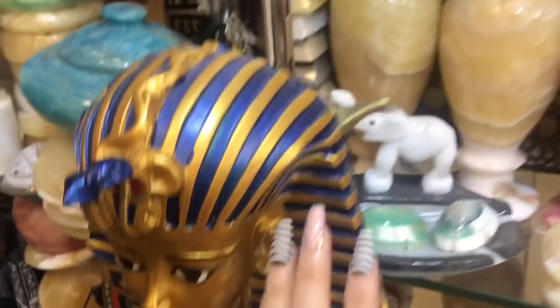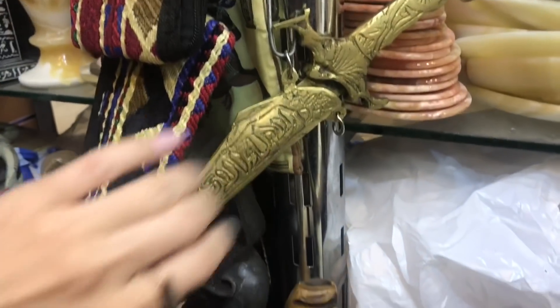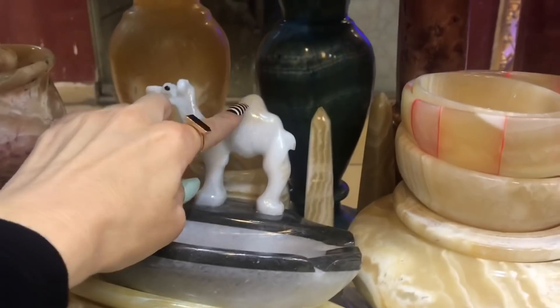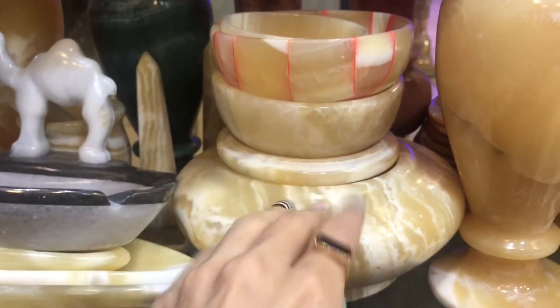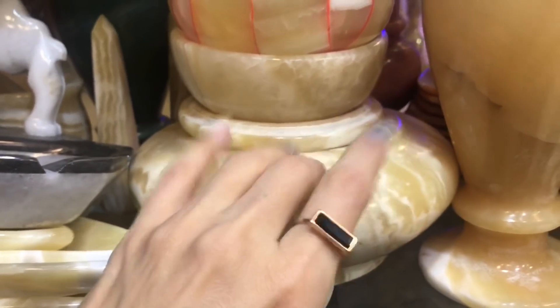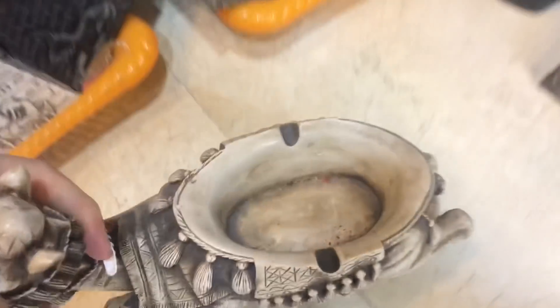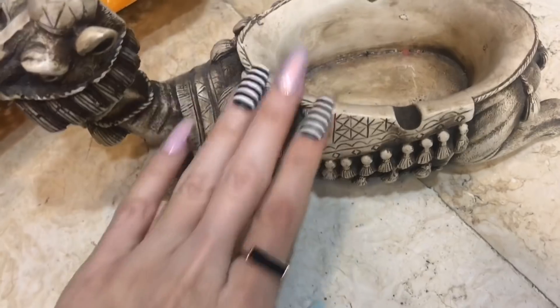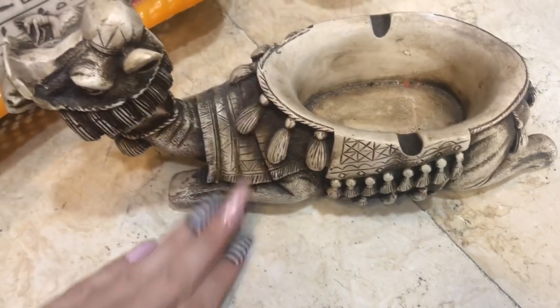Do you hear a bit of music in the background? I asked the store owner if we could turn the music off in his shop — that's why there's no music playing — so you could hear better. He closed the doors and locked the shop to the public for some time so I could film. Normally you would hear lots of people and music, which is wonderful in person, but for the ASMR video I wanted it to be a bit more quiet.